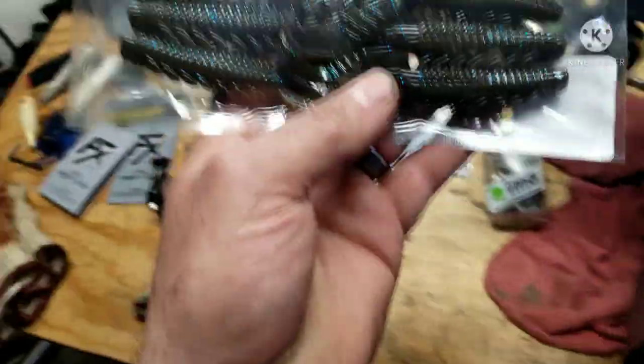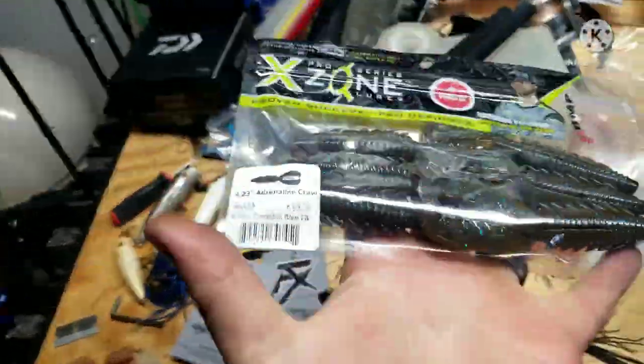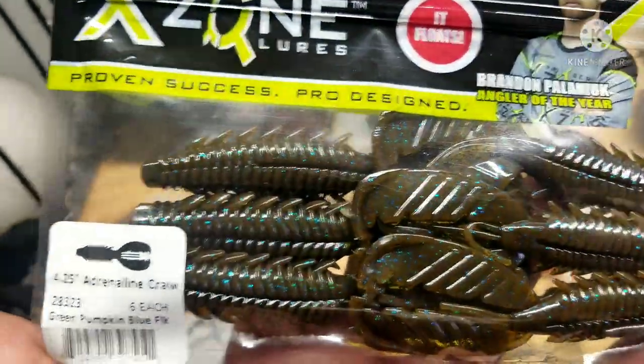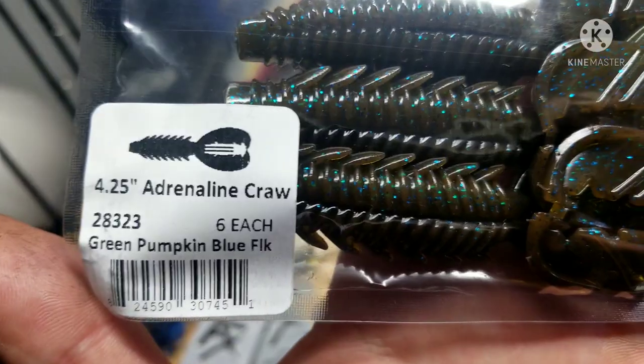All right, we got some X-Zone — some little bugs. They call them the Adrenaline Crawl. These are the big ones, four and a quarter. It's that green pumpkin blue flake colorway. Nice — good trailers. I like the X-Zone stuff.